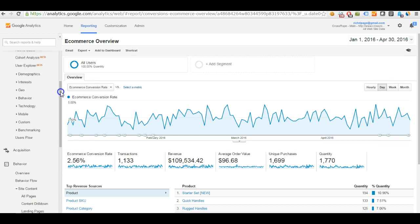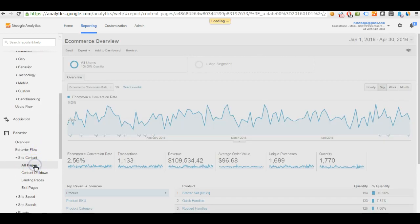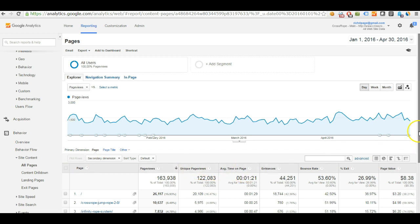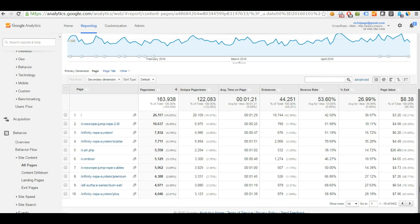The next report is Site Content > All Pages. This is a fairly simple report that tells you the top most-viewed pages on your website. One key thing to look at is the bounce rate — the amount of people leaving your website without looking at anything else. The homepage has a 42% bounce rate, which is pretty reasonable; 40% is about average. There's some potential to improve and decrease it, but not a great deal.